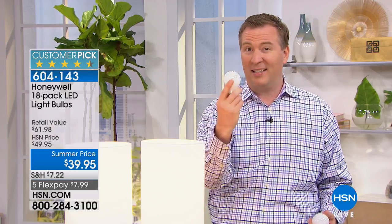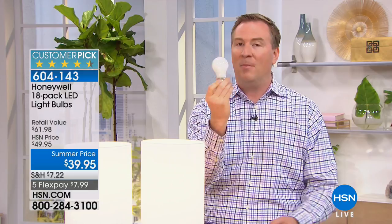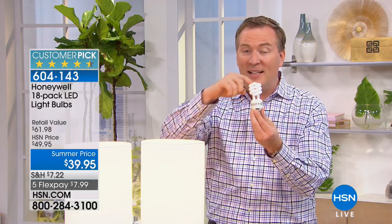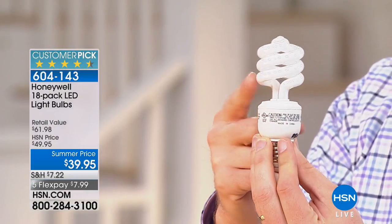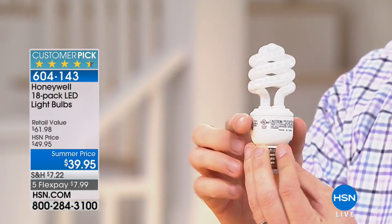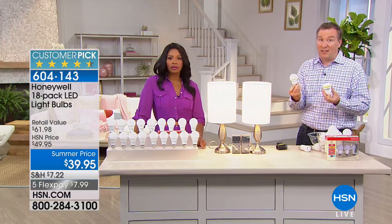But then the government said we have to stop making incandescents, so they came out with CFLs. Have you ever bought those? It takes three minutes to fully illuminate, it's got mercury on the inside, and if you break it technically you're supposed to get a hazardous kit. A lot of times I'll turn the light on, get what I need, and leave — and the light's still not fully at 100%. And those can be expensive too.